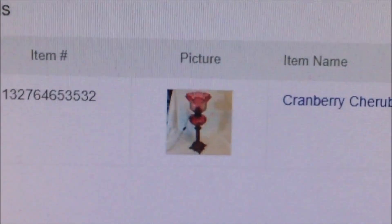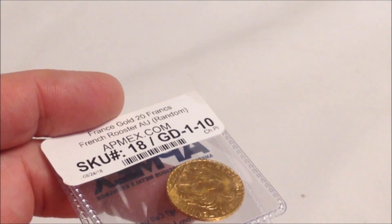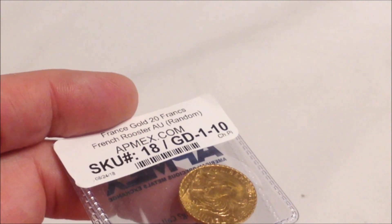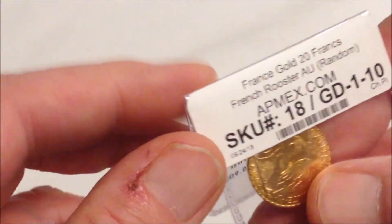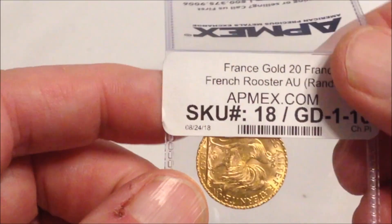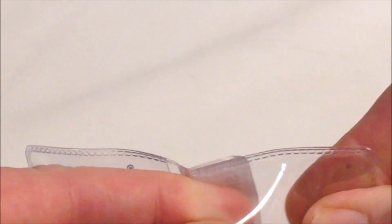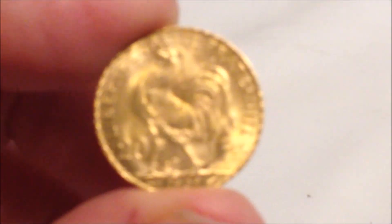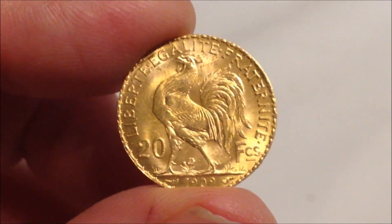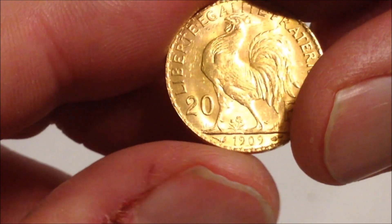Right now I want to show you one of the things I bought with some of my profits from eBay. If you're a retired old school teacher and most of your income comes from your retirement check — thank you Texas Teacher Retirement System of Texas — and if you sell a few things on eBay, you can afford to buy a little gold to pad your nest for future needs, maybe pass a little on to future generations. So this is a 20 franc gold coin made in 1909.